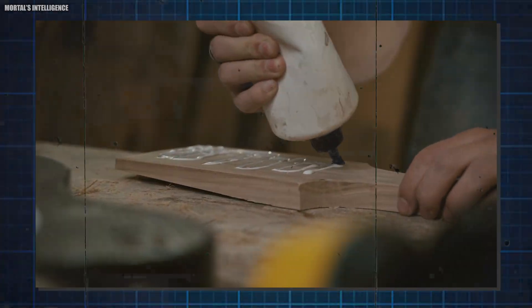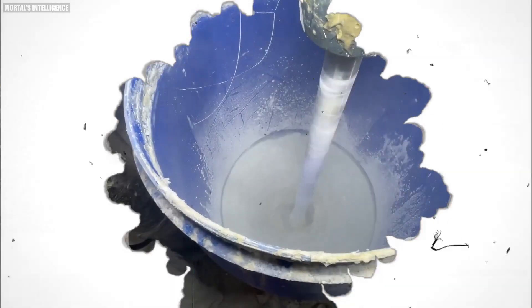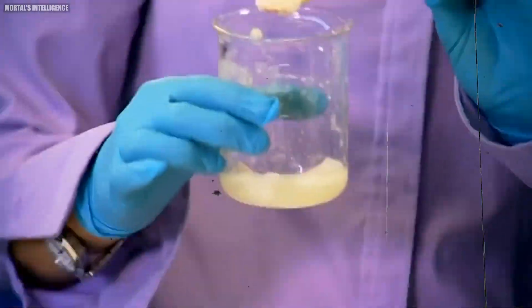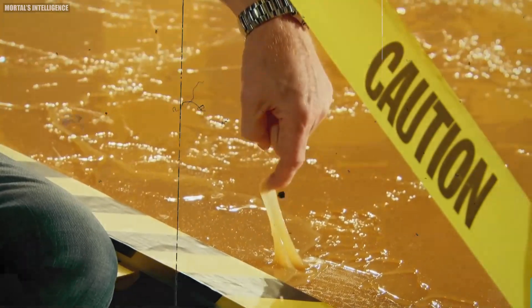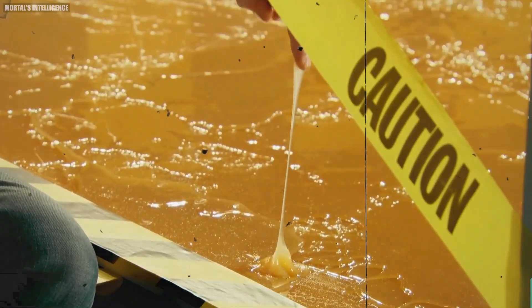Then we have thickeners — additives that modify the viscosity of the glue. Thickeners can change the glue's thickness, making it easier to apply to different surfaces. Whether you need a glue that flows smoothly or stays in place without dripping, thickeners help achieve the desired consistency.